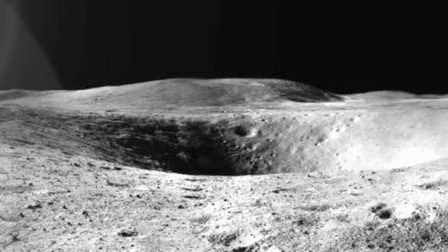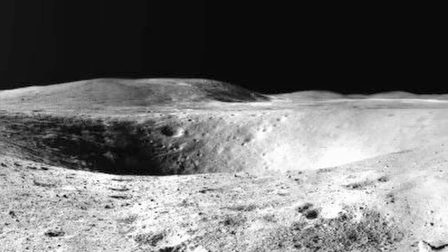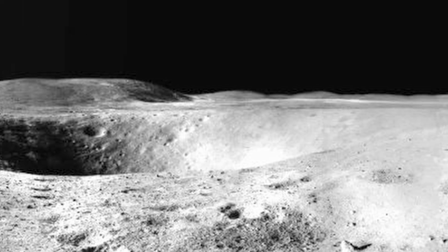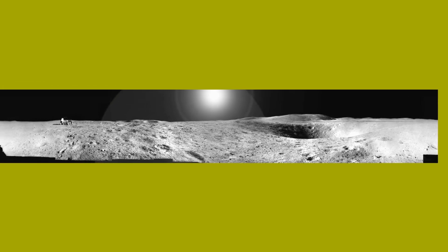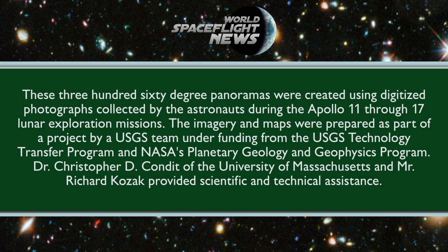Boulders of varying sizes were sampled by the crew, the largest being the 20-meter House Rock on the rim of North Ray Crater. About 95 kilograms of documented rock and soil samples were obtained. The material collected from widely distributed sampling stations, including samples of ejecta from deep craters, should provide for the study of the Cayley Plains region down to depths of 200 meters.